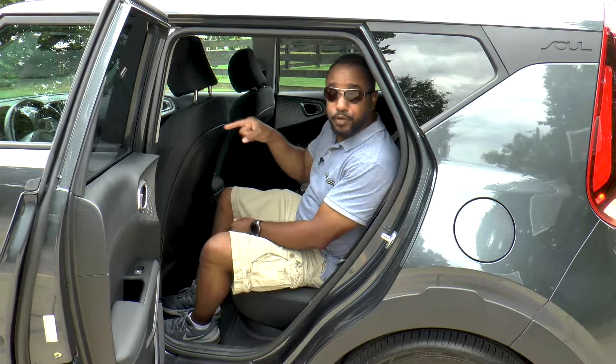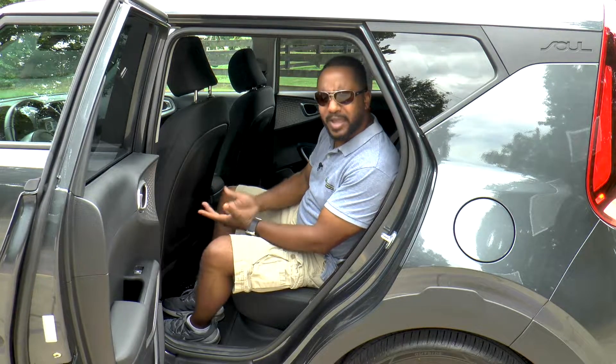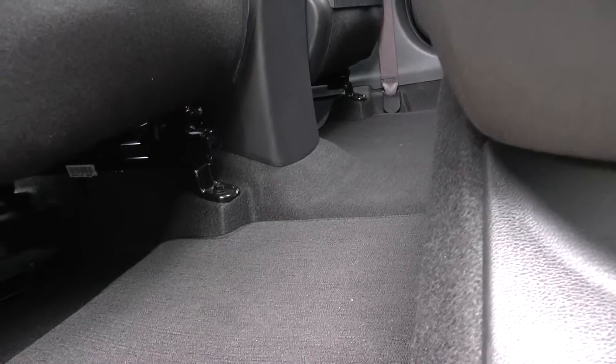It's not every day you could sit behind yourself with room to spare in one of these little crossovers, but thankfully today is one of those days. While it's not super wide, there's room for a third person, thanks to the almost flat floor and tall ceiling. As you can see, there's a lot to be thankful for.